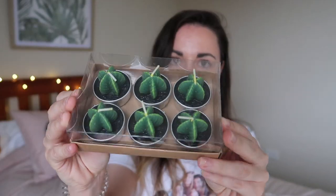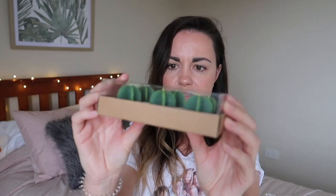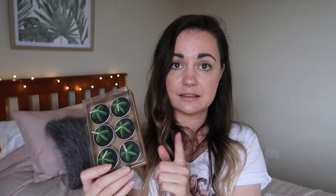Now the homewares — so many things in my house are from Kmart, it's getting a little ridiculous! The first homeware item I got was this little brass finish metal planter for three dollars. I thought it would be really nice to put my makeup brushes inside. I also picked up these little tea light candles — they're little succulent or cactus shaped ones. They come in a six-pack and were on clearance for one dollar.